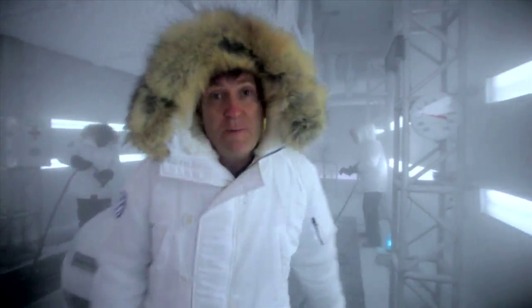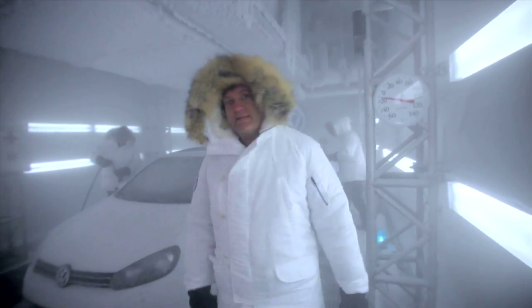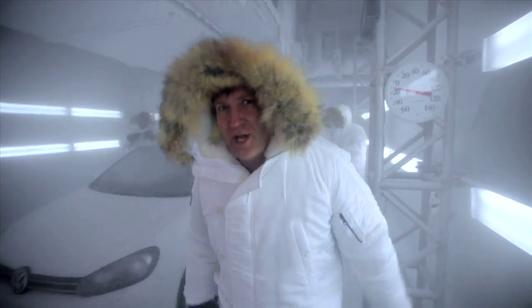Got the temperature down to about 15 degrees below zero. But you know what? I think the TDI can take it a little bit colder. So let's crank the temperature down a little bit and see how low we can go.